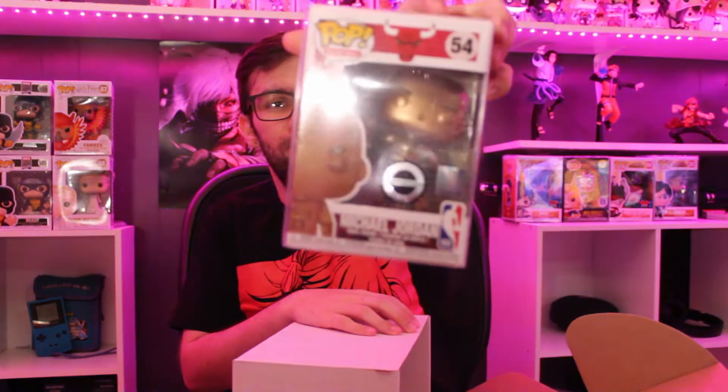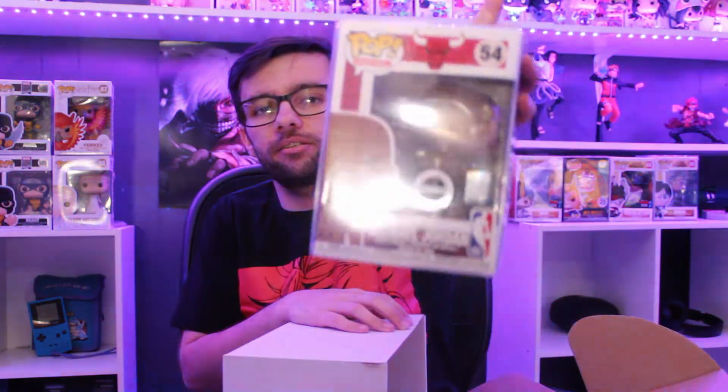Now let's do the ones with the pop protectors. I've had this box for about a week and have yet to open it. First up we have the exclusive Hobby Stock Michael Jordan — it's like a bronze finish. Pretty cool, I'll keep that one to the side.